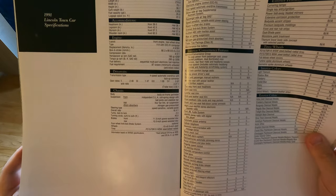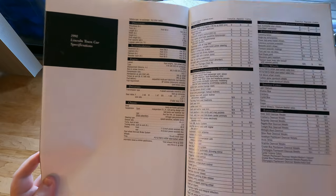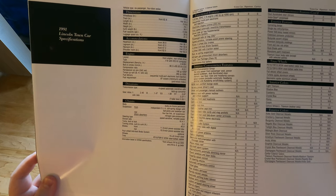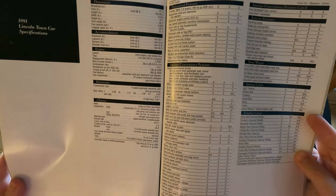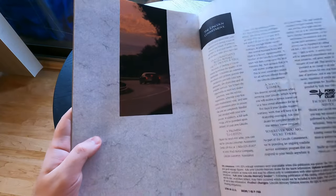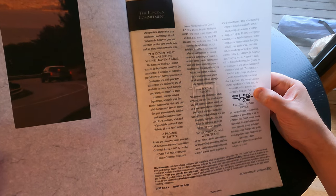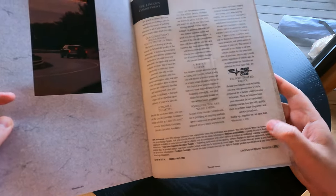And there you go — 1991 Town Car specifications. Twenty-two cubic feet of trunk space, so they've cut down in more recent years. You've got Town Car, Signature, and Cartier trims. Interestingly, the dual illuminated visor mirrors are optional on the base Town Car. The digital disc player is optional on all of them. And then you have one of these fancy inserts — the Ford Auto Club, the Lincoln Commitment, the promise to listen — from Lincoln Mercury Division USA.